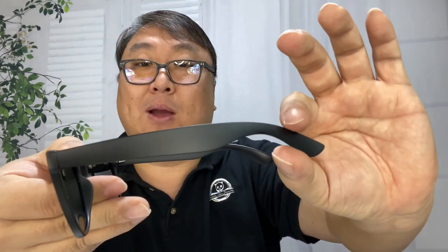The nose pads are molded into the glasses, but they're quite light. You do have the pretty thick Ray-Ban-like arm, and it has some nice curvature around it, so it should wrap around the back of your head and hold these on even if you're pretty active.